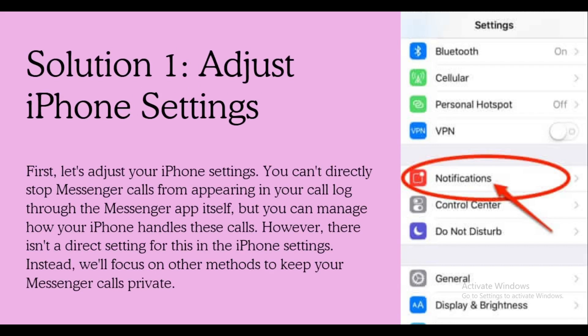However, there is no direct iPhone setting for this. Instead, we will focus on other methods to keep your Messenger calls private.